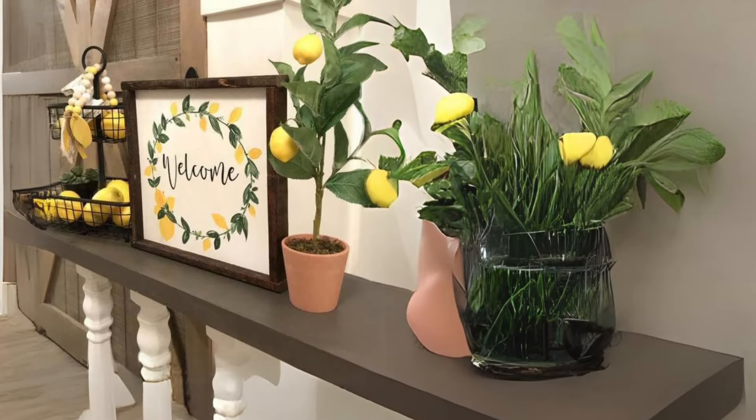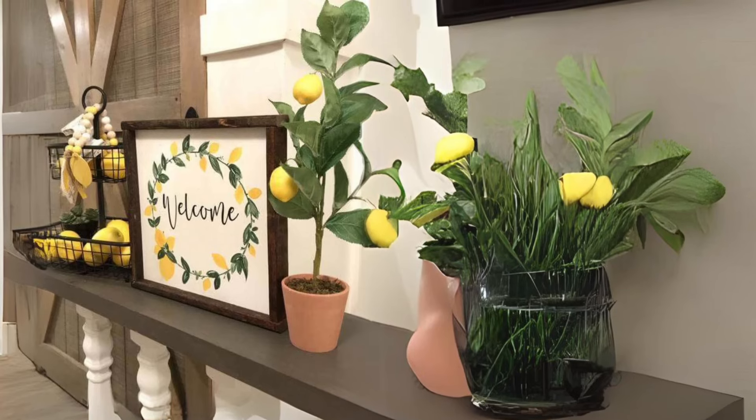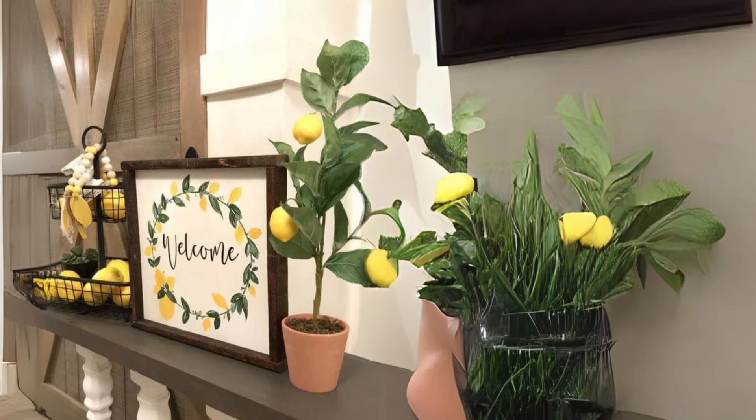Lemon-focused decor and rustic accents. Embrace the sunny vibes of summer with lemon-themed decor and rustic accents. Incorporate wire baskets, terracotta pots, and wooden frames adorned with vibrant lemons to infuse your space with farmhouse charm.